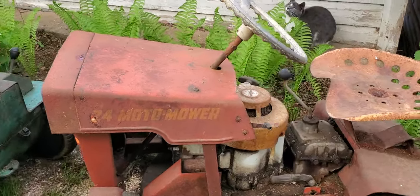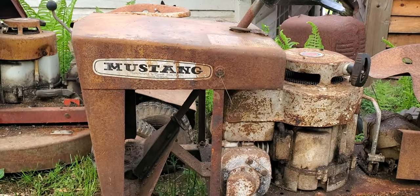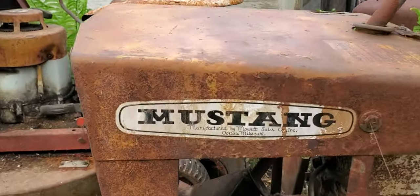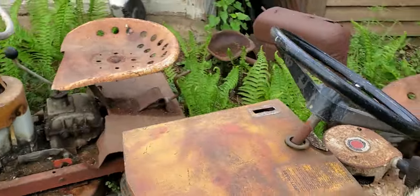There's a 24 Moto Mower. Oh look at this — here we go, a Mustang! Look at this. All right, what's that say? Manufactured by Moat Sales Inc., Odessa, Missouri. Look at that.